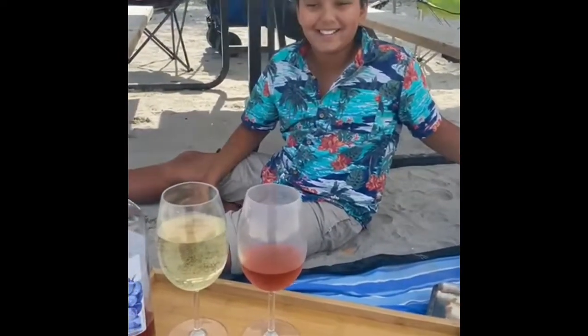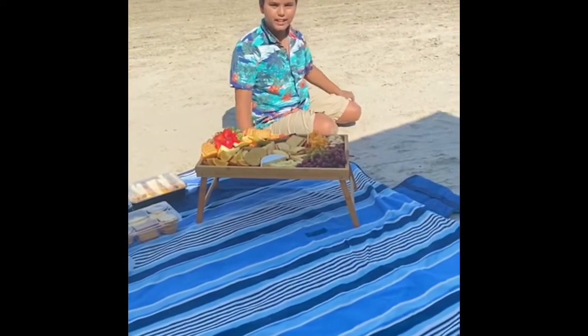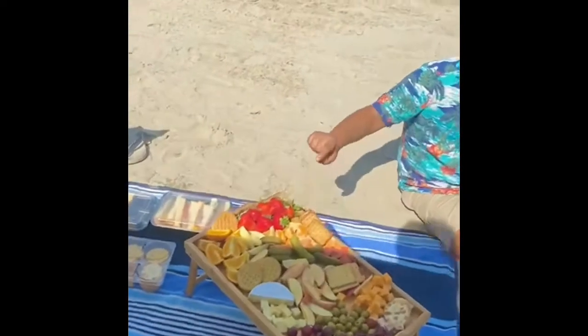I just finished making the charcuterie board and this is what we have. Over here I've got some pickles, some oranges, some nice freshly cut strawberries, some nice red grapes, some olives, and over here we've got our cheeses.